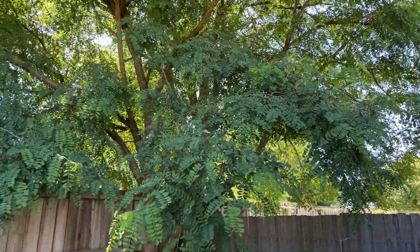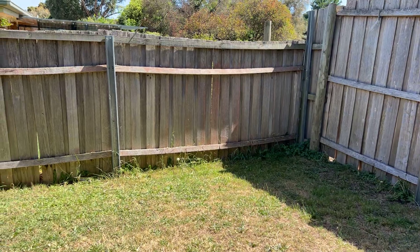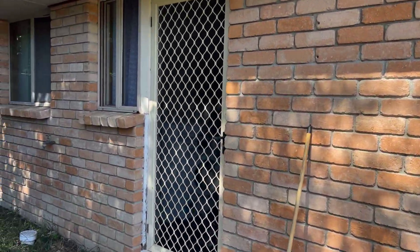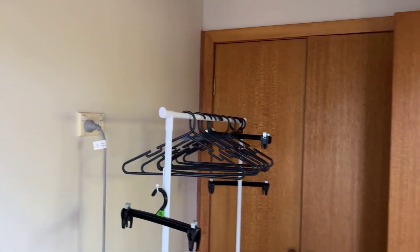Nice big tree here in the backyard for shade. It's a good backyard, good size. Good for kids to play in, good for a pet, all that sort of stuff.